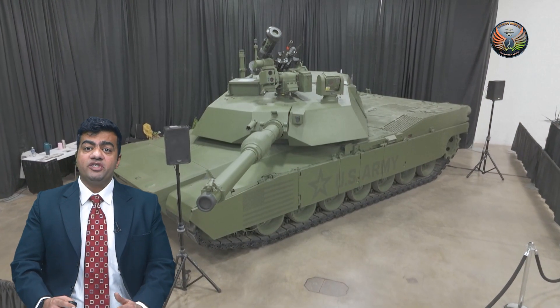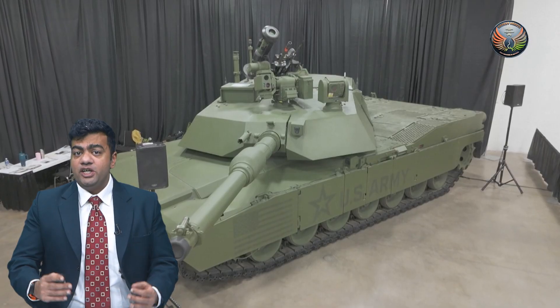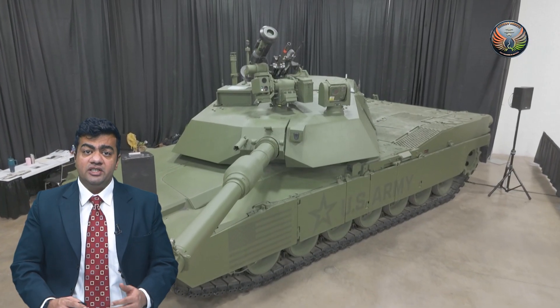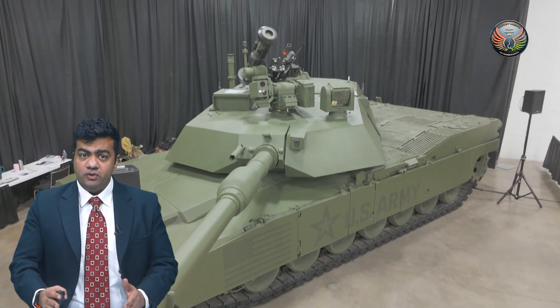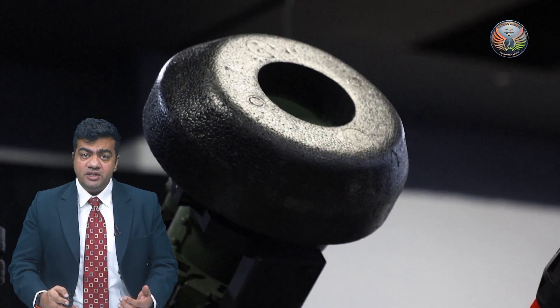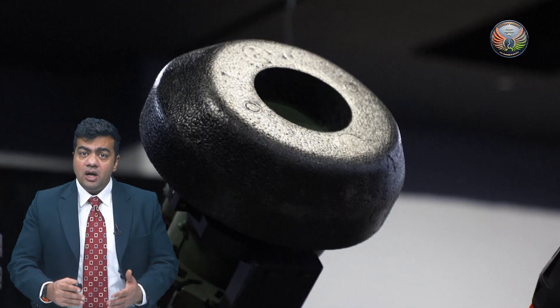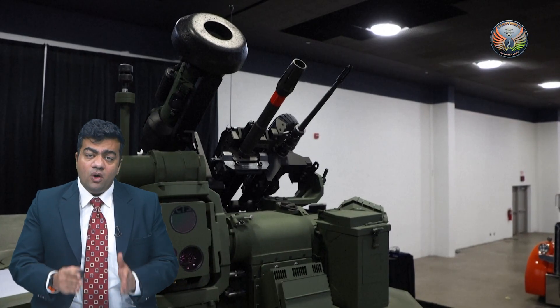Secondly, the tank, which has always been seen as a weapons platform, will now become a sensor and shooter platform. As warfare increasingly removes the line between science fiction and reality, it is war machines such as these that will ensure the safety of our soldiers while delivering greater lethality onto the enemy.